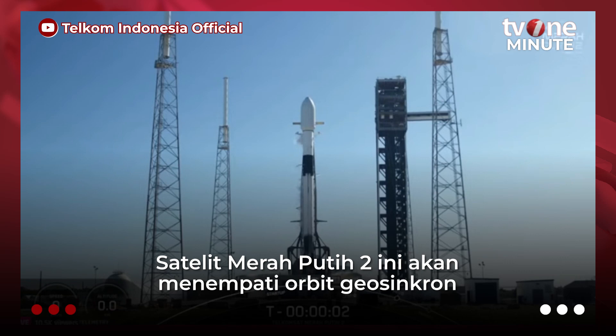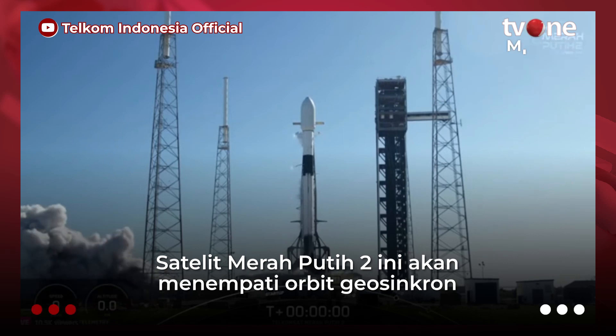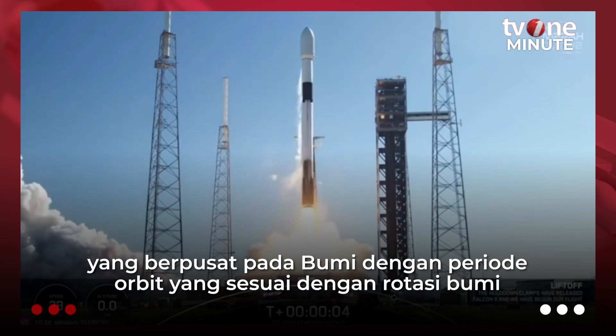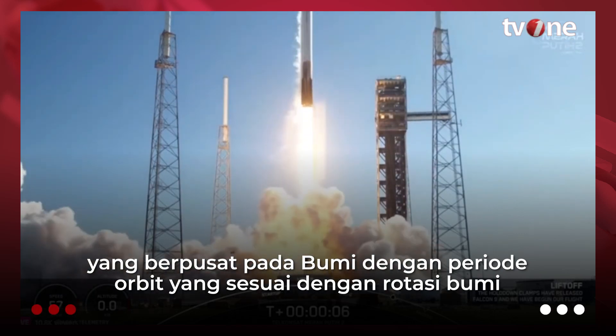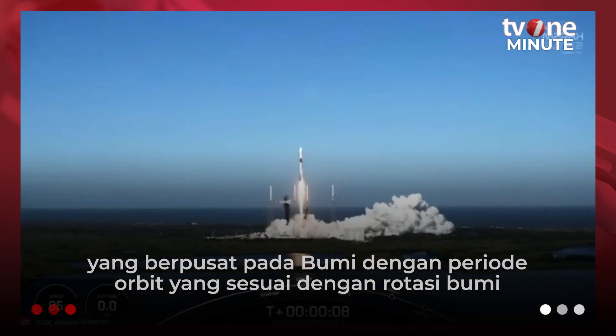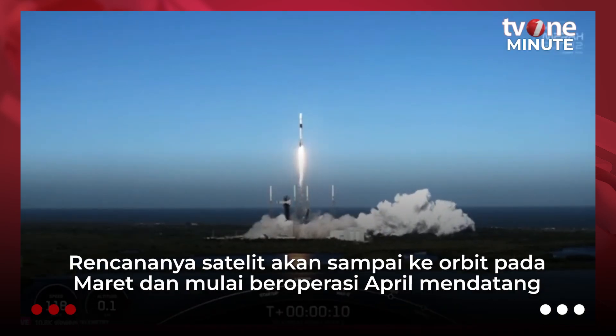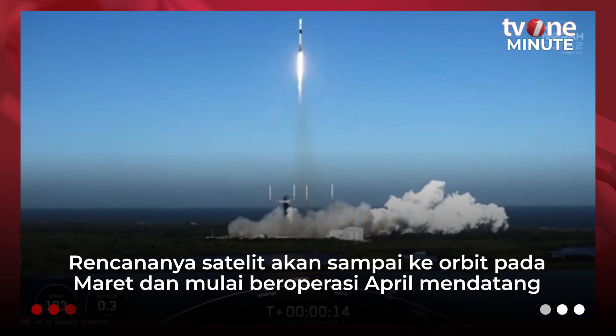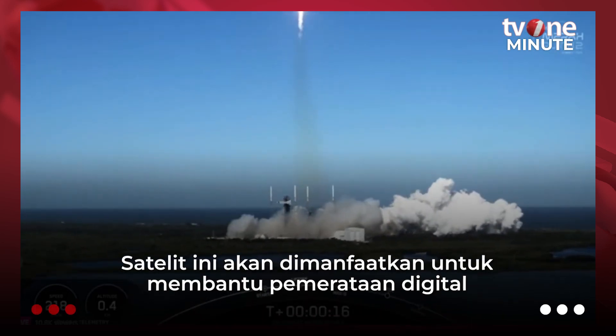3, 2, 1, ignition. And lift off. Vehicle is pitching downrange.